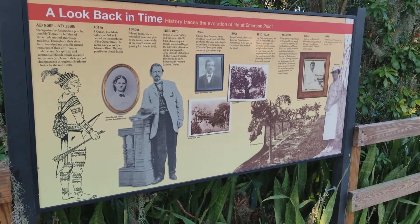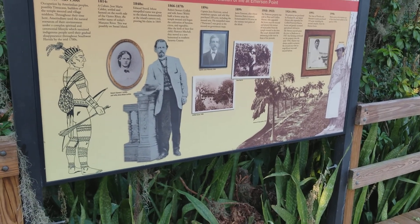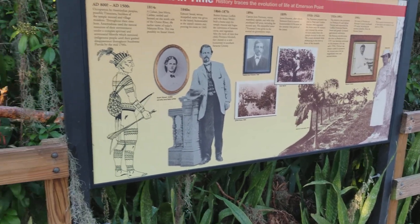One couple drowned, among other things. Not sure if it's a good idea to put a house on top of an Indian mound or not.